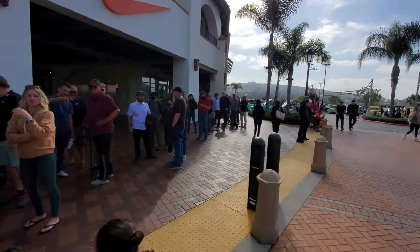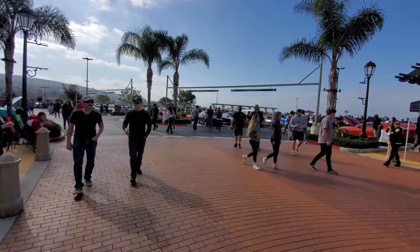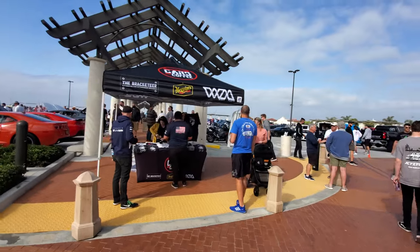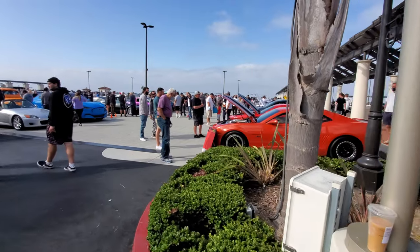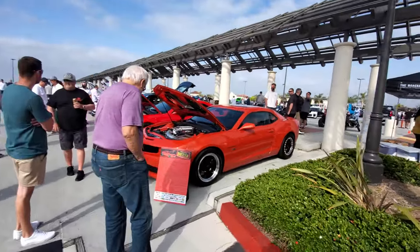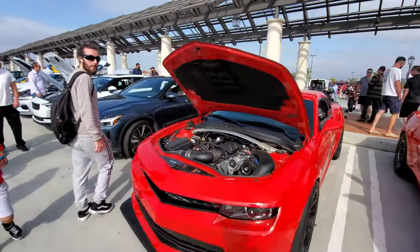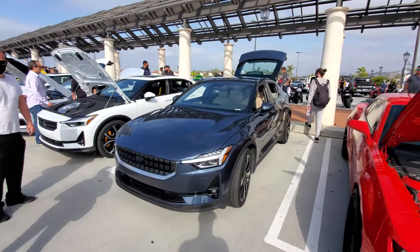Okay, that's a big lineup of coffee. Starting here in the front row we have Simon's Camaro, his son James's Camaro, and these are the Polestars — one of the sponsors of Cars and Coffee.